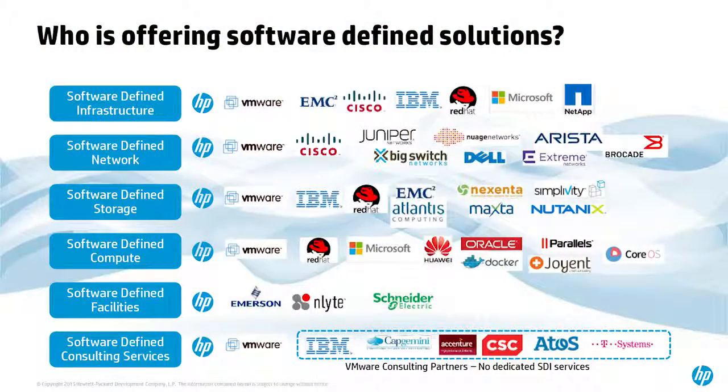Who's offering software-defined infrastructure? Pretty much everybody. But looking at this slide, the only two players that play in all the regions are HP and VMware. We really see this as part of getting SDI set up right — across the entire bubble of SDI covering infrastructure, network, storage, compute, and more — supporting all these new initiatives to get you to the future where you'll be agile, lower cost, and best practice.